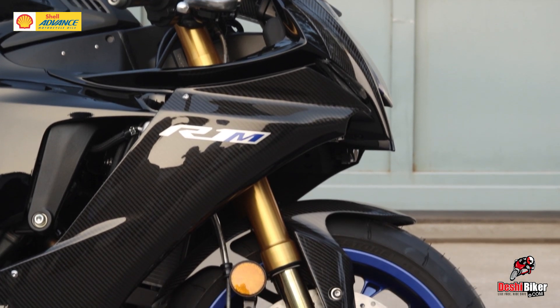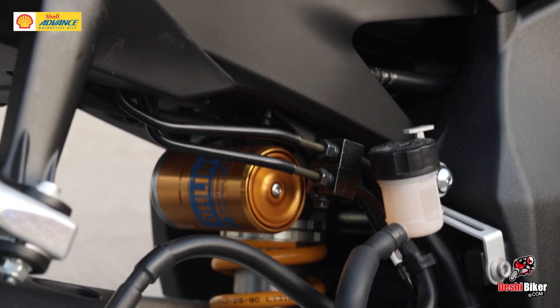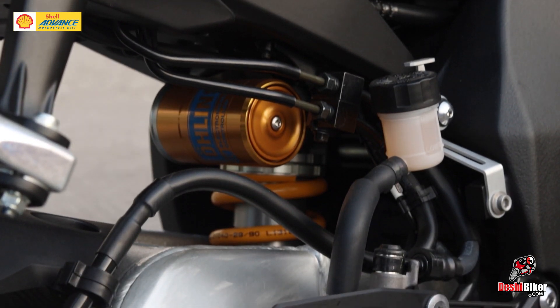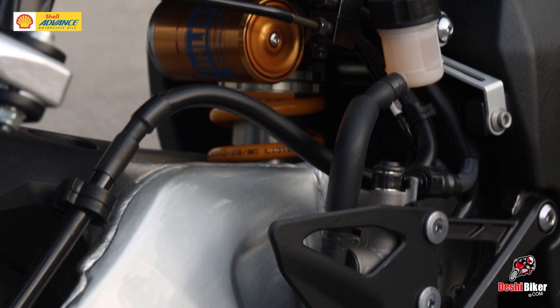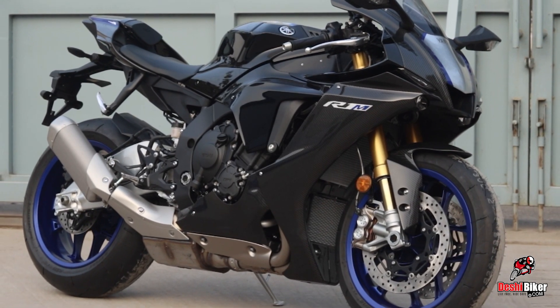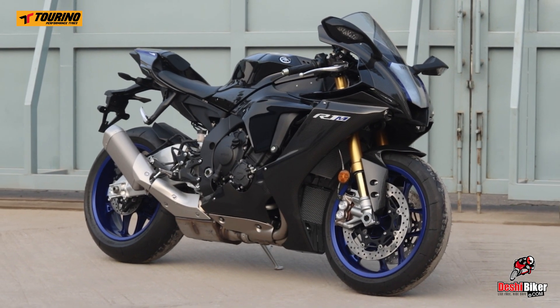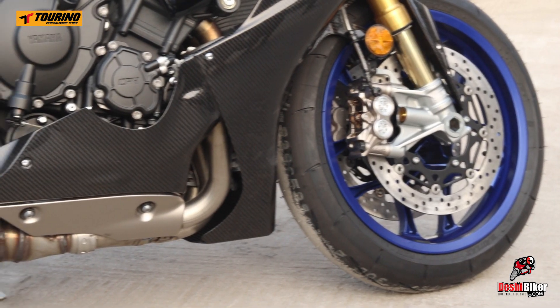The Öhlins fully adjustable golden USD forks and the Öhlins electronic racing piggyback rear suspension are featured. The most important thing is the lightweight twin-spar cast aluminum and magnesium delta box frame.